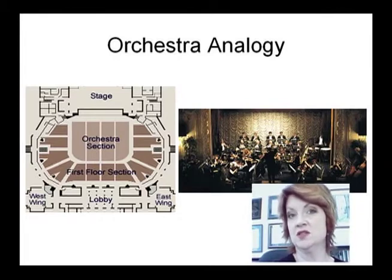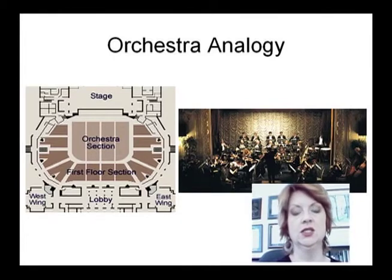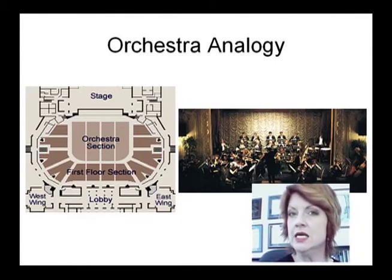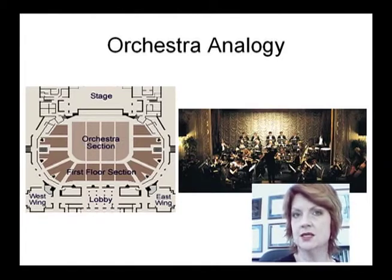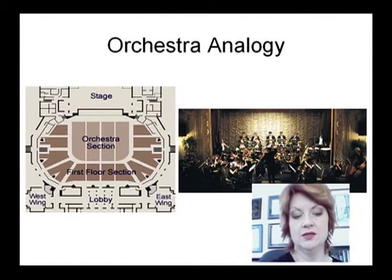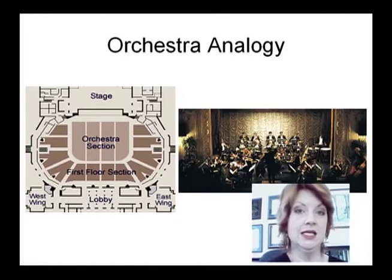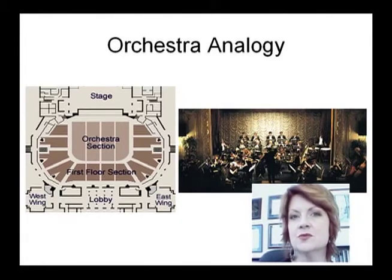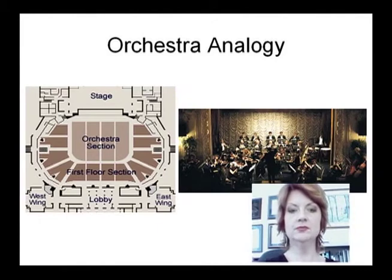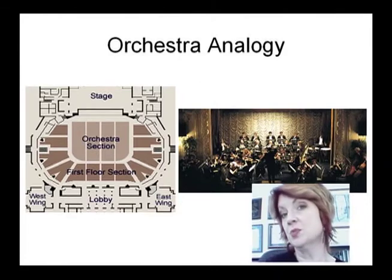Specific parts of our brains handle auditory information only. Others deal with visual input, tactile input, kinesthetic input. Each of those sensory processing functions — primary processing of auditory and visual information, secondary processing where discrete units of meaning get linked together to form a whole concept — that's really more the function of posterior parts of the brain, like an orchestra working together and pulling everything toward the focus of the conductor, who in this analogy is like the prefrontal cortex.